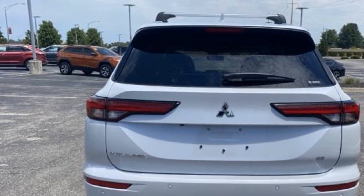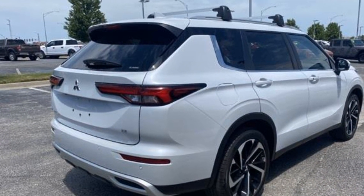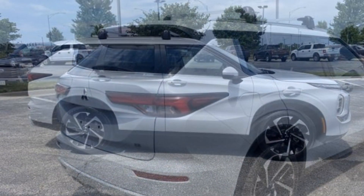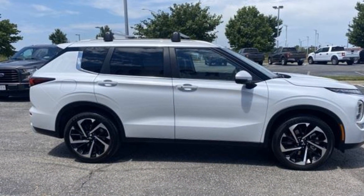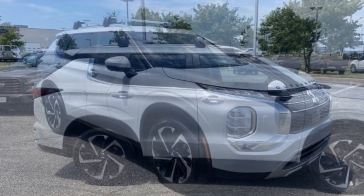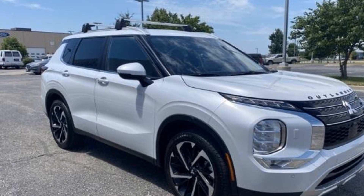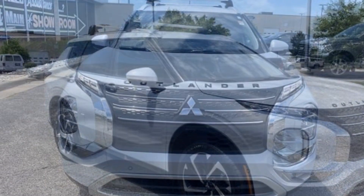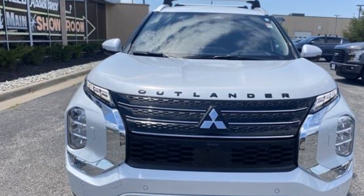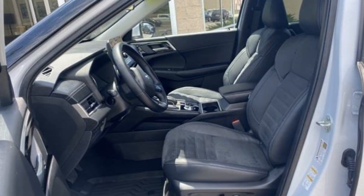Passenger side airbag sensor, adjustable steering wheel, traction control, power side view mirrors, variable speed intermittent wipers, alarm system, air conditioning, ABS, power locks, heated front seats, front side airbag, four-wheel disc brakes, tire pressure monitor. This is a top rated dealer — visit our dealership soon and start driving today.